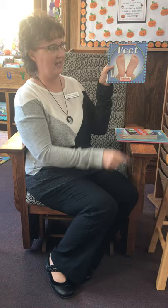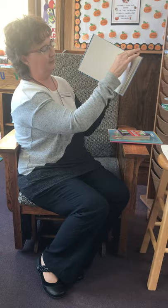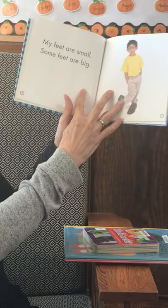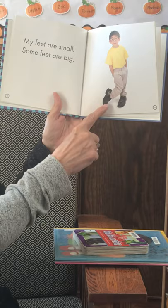Tickle tickle! These are my feet. I have two feet. My feet are small. Some feet are big. Looks like he has on his daddy's shoes.